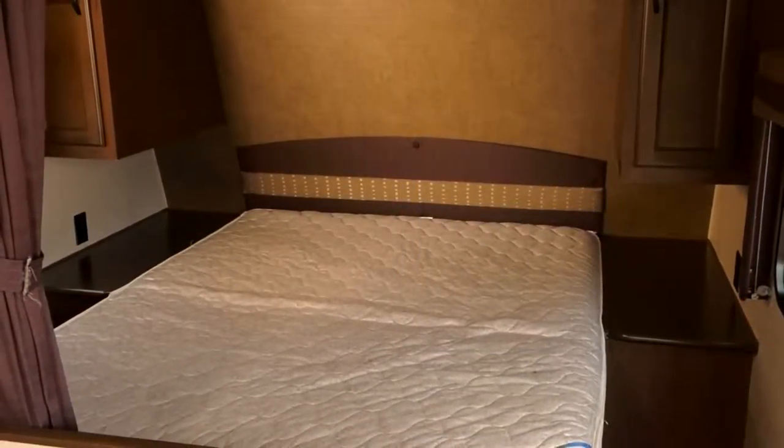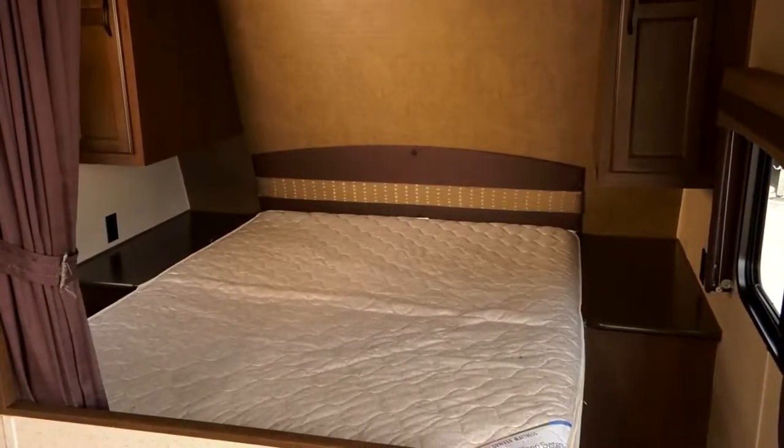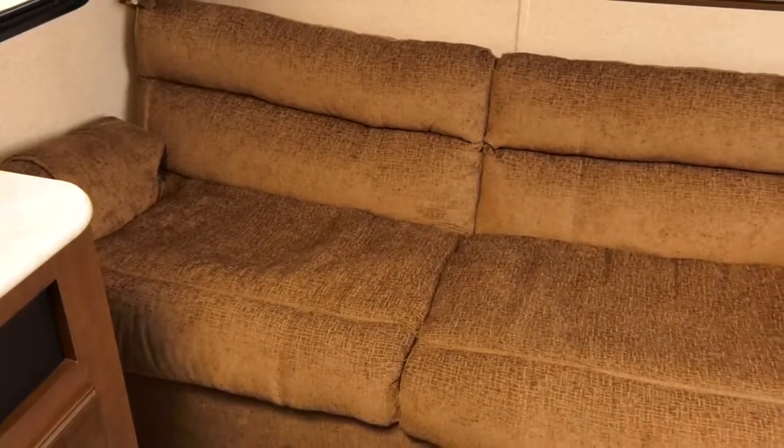On the front of this travel trailer, we come to the front bedroom area. It has a spacious queen bed, his and her wardrobes on either side of the trailer, as well as spacious interior storage underneath the bed.